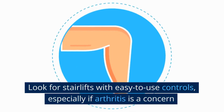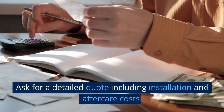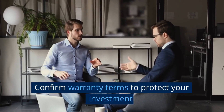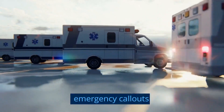Look for stairlifts with easy-to-use controls, especially if arthritis is a concern. Ask for a detailed quote including installation and aftercare costs, and confirm warranty terms to protect your investment. Look for suppliers who offer aftercare services and emergency call-outs.